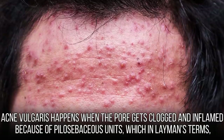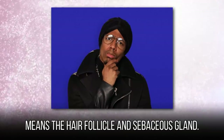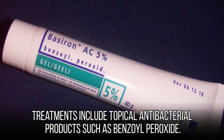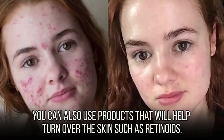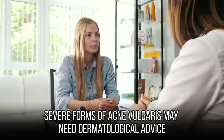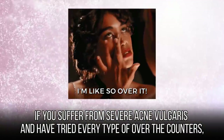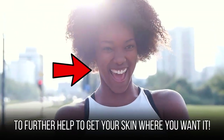Acne vulgaris happens when the pore gets clogged and inflamed because of pilosebaceous units — which in layman's terms means the hair follicle and sebaceous gland. Unlike whiteheads and blackheads, treatment for acne vulgaris is a bit more rigorous. Treatments include topical antibacterial products such as benzoyl peroxide. Anti-inflammatory products can also be used to reduce redness and inflamed skin, and products like retinoids help turn over the skin. Severe forms may need dermatological advice, and oral medication may be prescribed. If you've tried every type of over-the-counter treatment, we suggest making an appointment with your dermatologist.